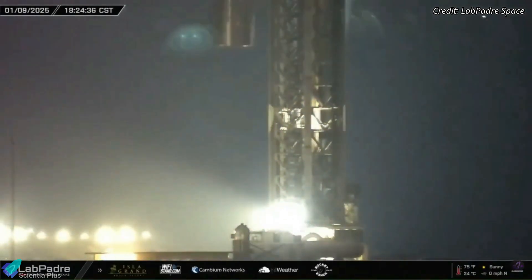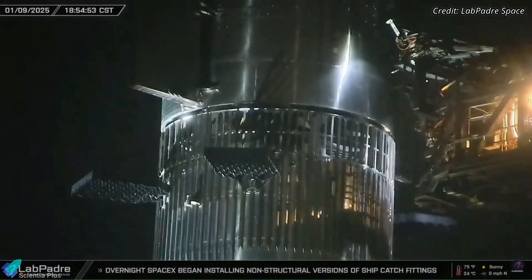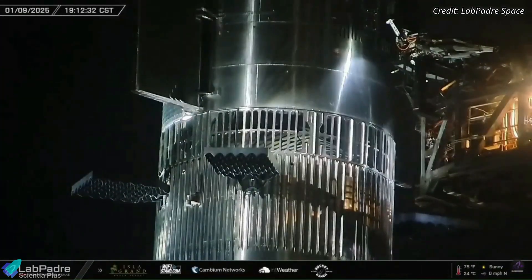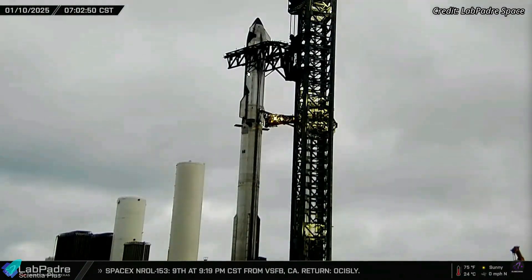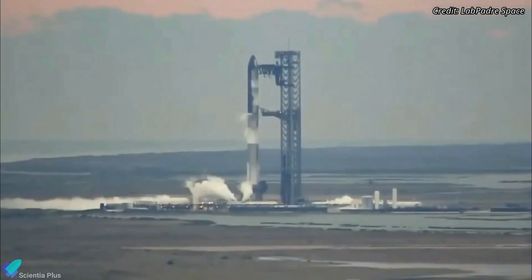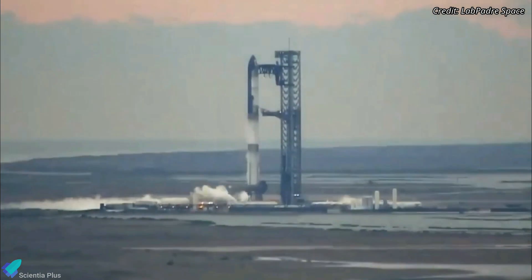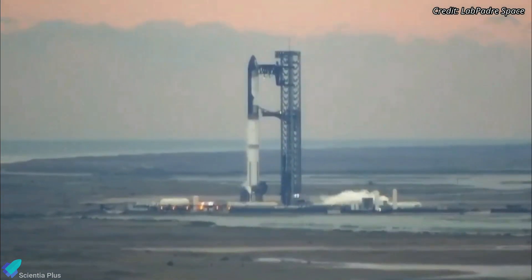Upon arrival, it was carefully lifted and placed atop Booster 14, marking the first full stack of a Block II Starship configuration. Following this, the teams immediately initiated preparations for the wet dress rehearsal, conducted on Friday afternoon. The test simulated a launch day scenario by fully loading propellants into the rocket and performing a launch countdown rehearsal, excluding the ignition of the engines.